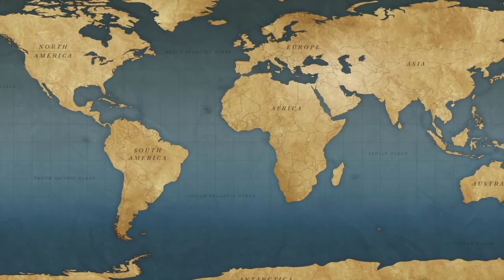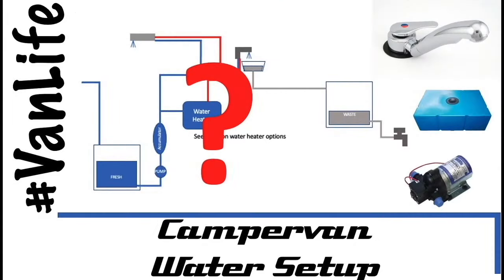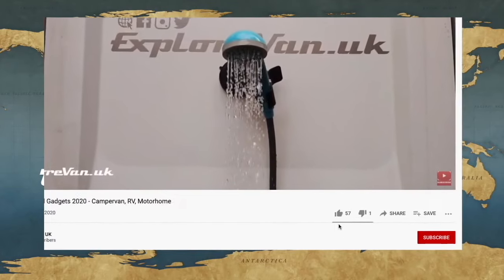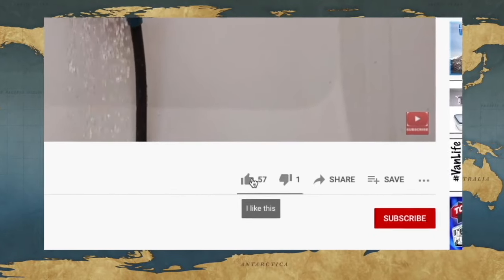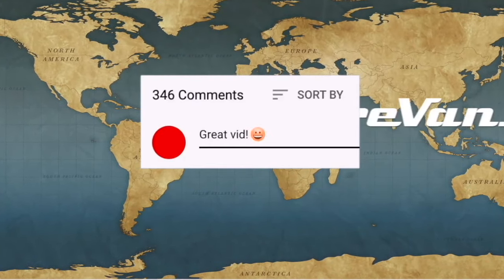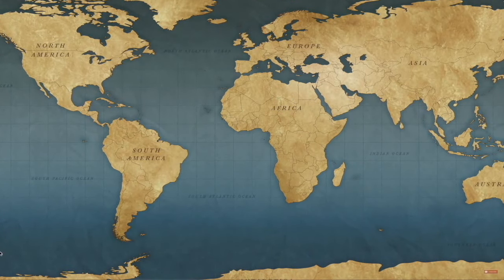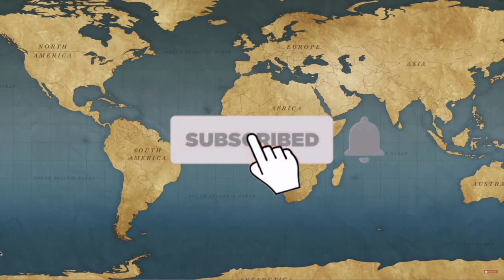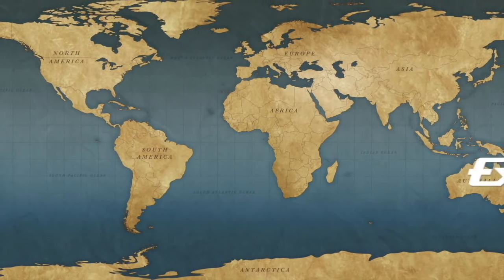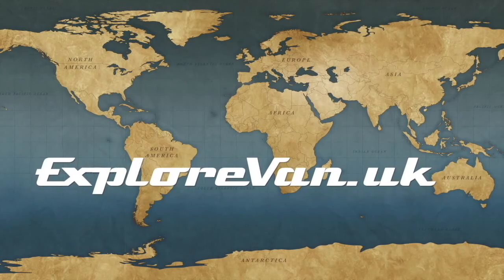Don't forget to check out our other videos on everything campervan and motorhome related from solar to water, heating to gadgets, tyres to trips. If you like this video please hit the thumbs up — it really helps me know what you like, and you can ask questions or give feedback in the comments. If you want to make sure you don't miss future videos please hit subscribe and click the bell for notifications. If you do hit the thumbs down it would be great if you could leave a comment so I'd know what you didn't like.